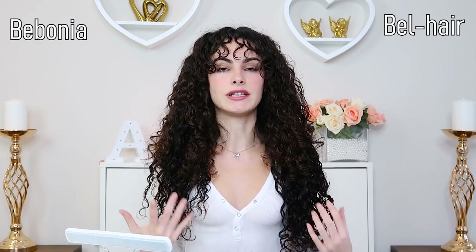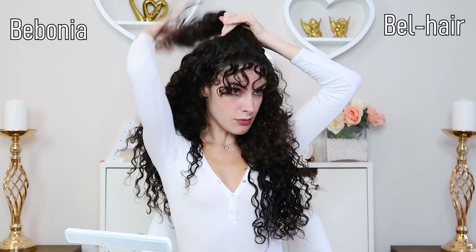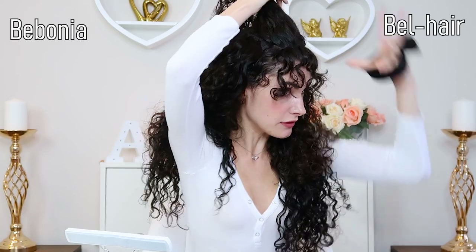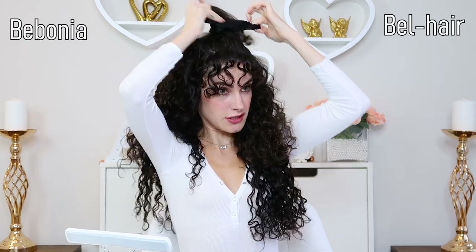If you have a bunch of layers or have trouble blending extensions, something I like to do is a half-up half-down style — especially if you've got fuzzed-up sections on top from separating curls. I've covered this in my video on how to style curly hair extensions, so I'll be brief. Basically you pull the top section up, and I'm not doing it perfectly here so you might see the tracks, but it works really well when done properly.